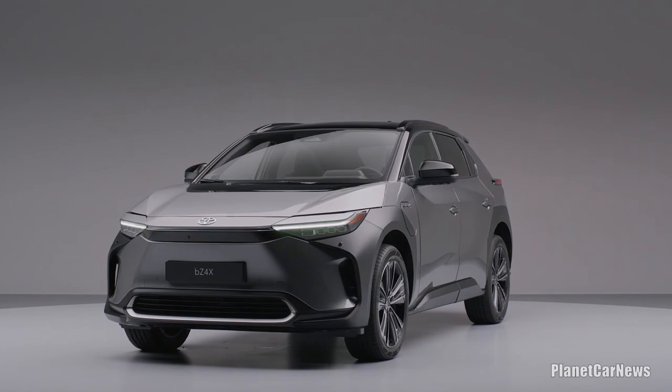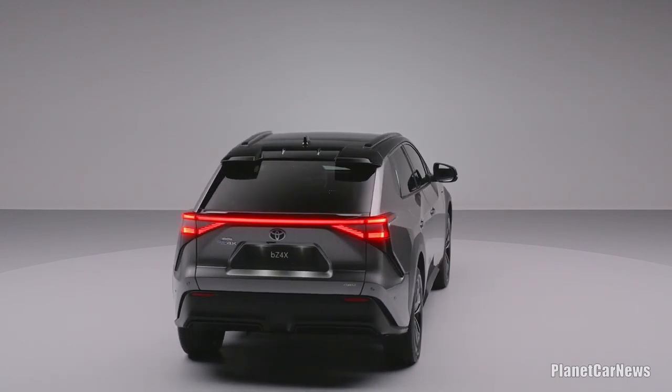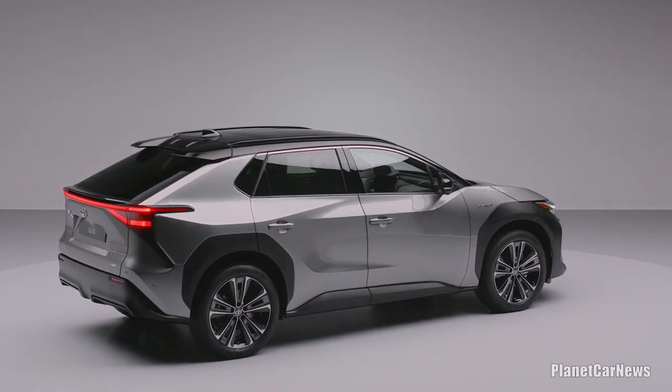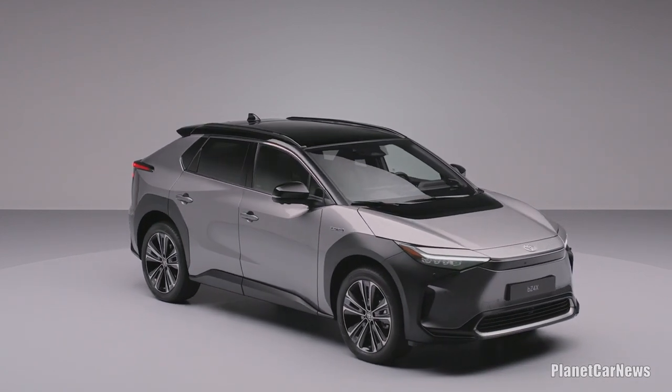The front-wheel drive BZ4X is powered by a high-response 150-kilowatt electric motor. It produces 204 horsepower and 265 newton-meters of torque, enabling 0 to 100 kilometers per hour acceleration in 8.4 seconds and a top speed of 160 kilometers per hour.